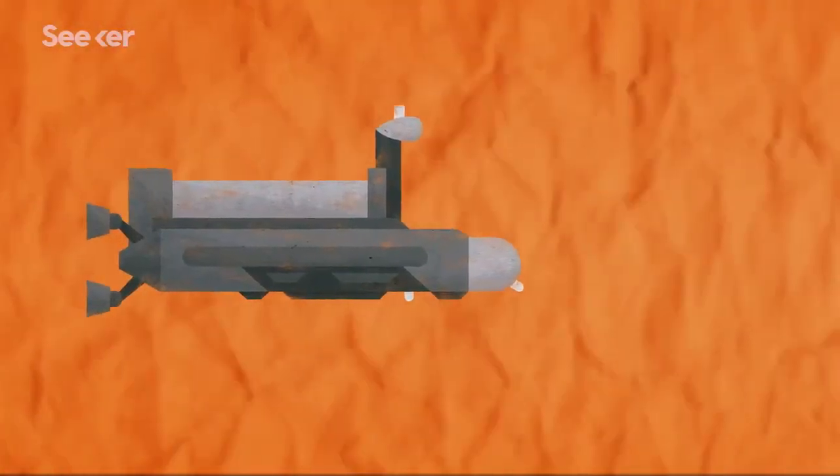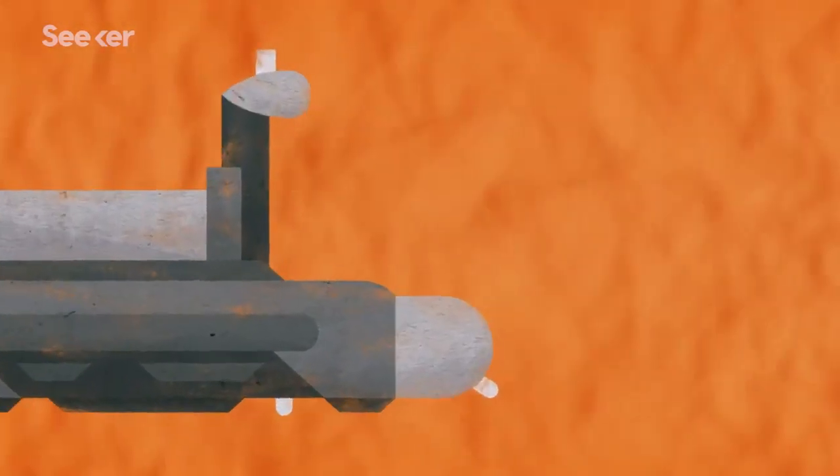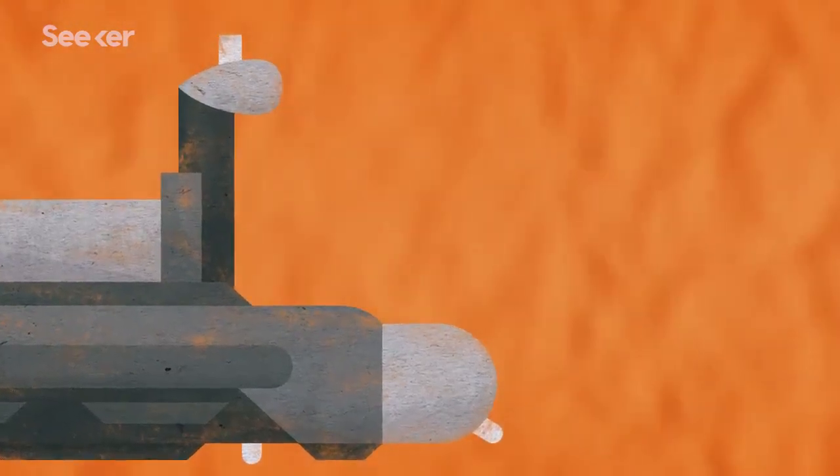As it swims through the Kraken, it'll determine the lake's chemistry, its depths, and map the seafloor. But designing and constructing a submarine that can survive at minus 300 degrees Fahrenheit is a significant challenge, and one that, quite frankly, might be completely impossible.